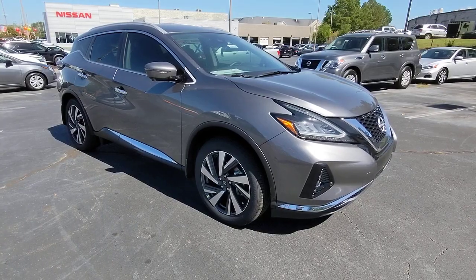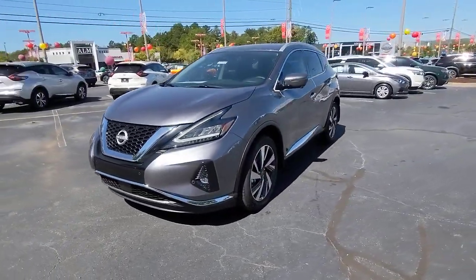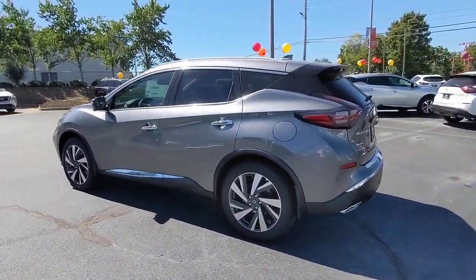You're going to love the 2023 Nissan Murano. Enjoy a view of this Nissan Murano, the sophisticated mid-sized crossover that prioritizes comfort and leverages a suite of advanced tech to keep you safe, connected, and entertained.